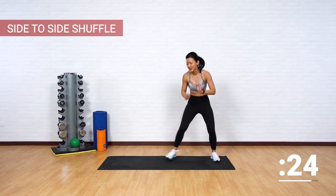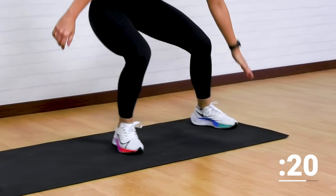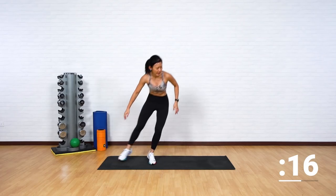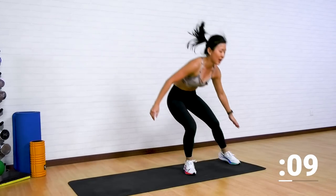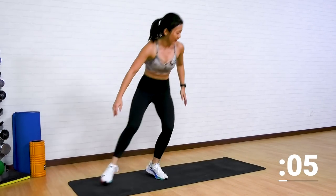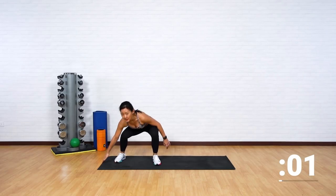Side to side shuffle — let's go. Shuffle and tap. Working on your agility. Let's see how quickly you can shift from one position to the next. Shift, go, keep going, speed it up. Let's go, you have five seconds — push it. Feel the burn on your thighs. That's two more.